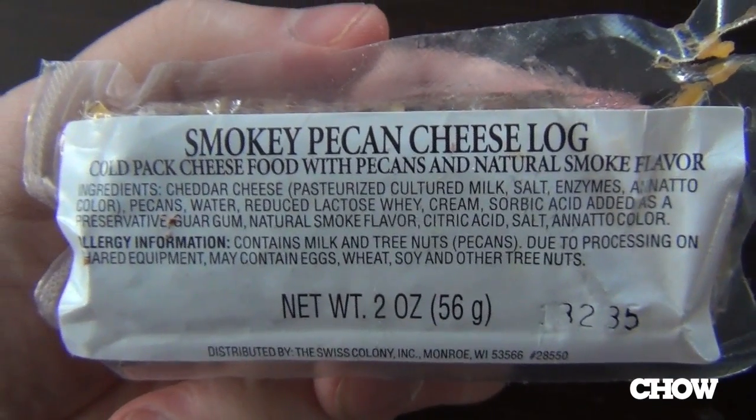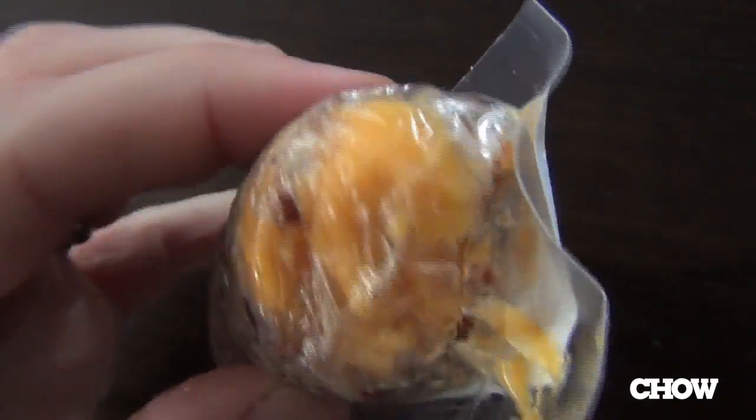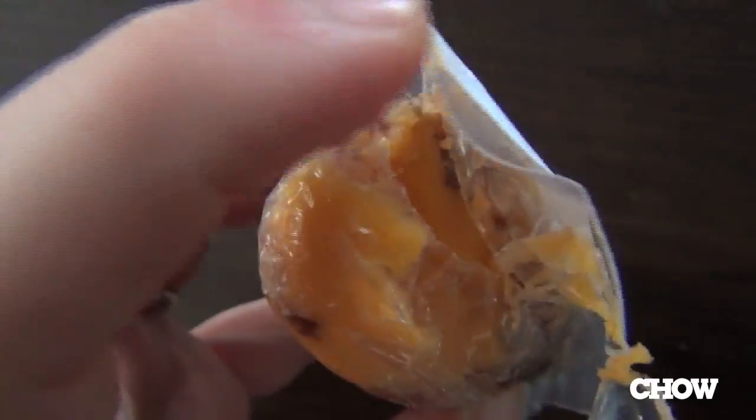On a similar note, the Smoky Pecan Log, which is a cheese log with pecans on the exterior. It's got a nutty, sweet crunchiness, first and foremost. The pecans really dominate, followed by a little bit of a tang of ersatz aged cheddar. It's good.